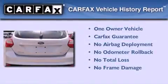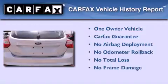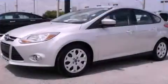This Ford has had only one owner, and it qualifies for the Carfax buy-back guarantee. Contact us today to arrange your test drive.